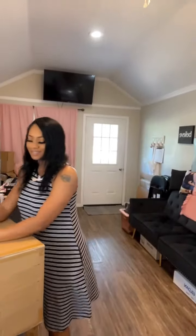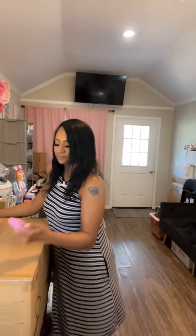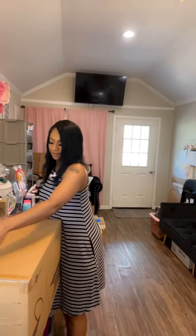We just got a new package, we're gonna open it. Did y'all cheat? Did y'all look at the box?